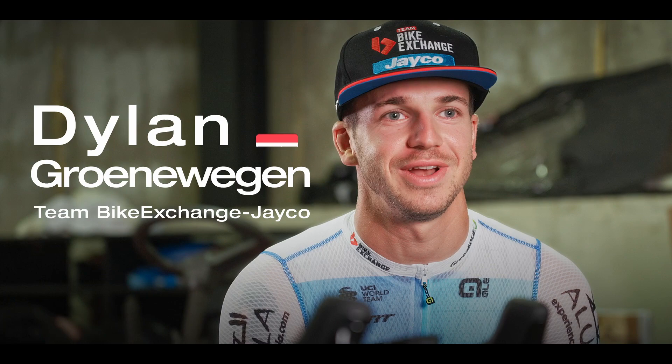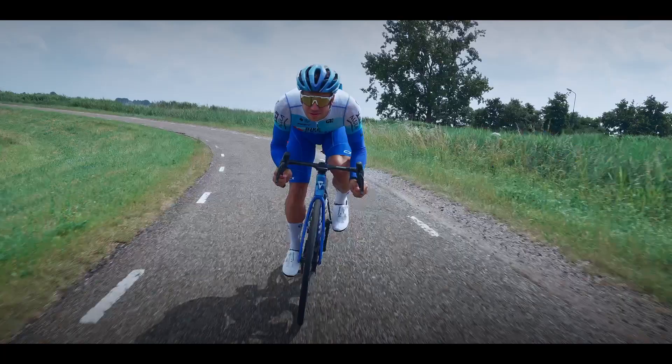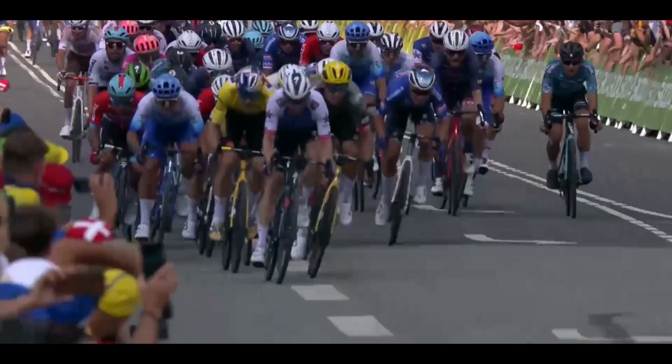What I need in a new bike is for sure the stiffness — for the sprint that's really important. Also the aerodynamics are really important to give me more speed, and also the lightness to come over the hills and then sprint again is really important.